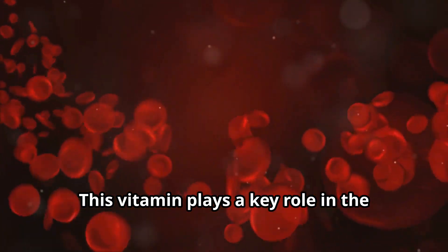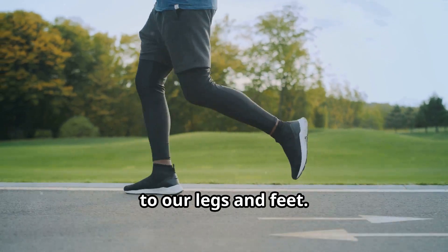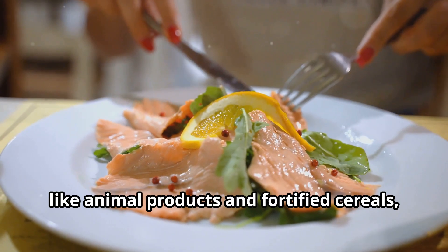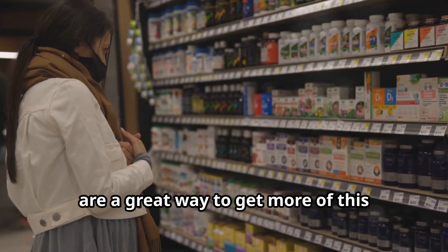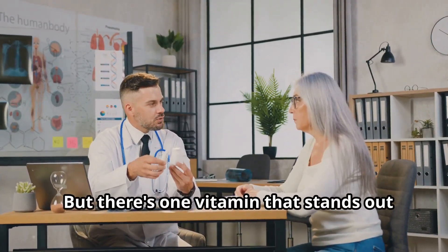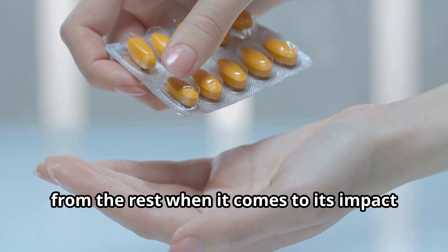Vitamin B12 is another critical vitamin for circulation and blood pressure. This vitamin plays a key role in the production of red blood cells, which are essential for delivering oxygen to our legs and feet. Foods rich in vitamin B12, like animal products and fortified cereals, are a great way to get more of this essential nutrient into our diets.